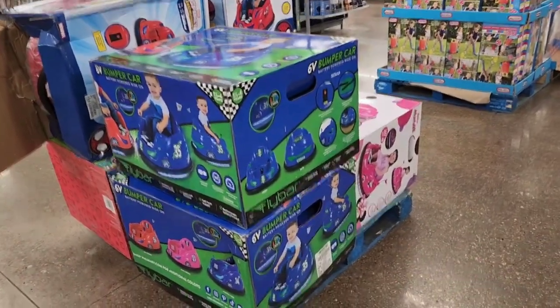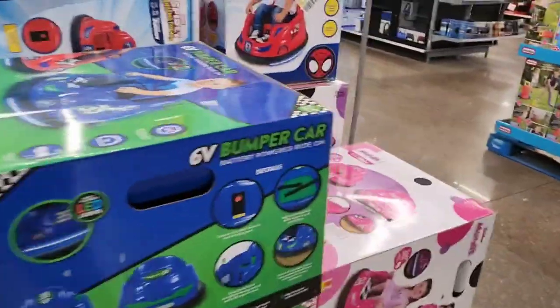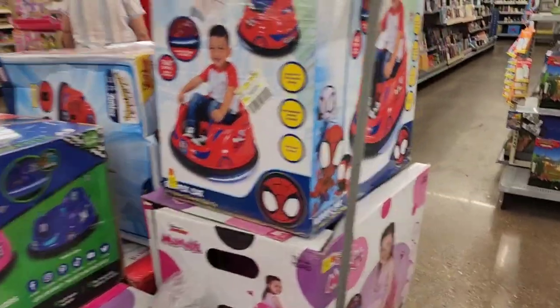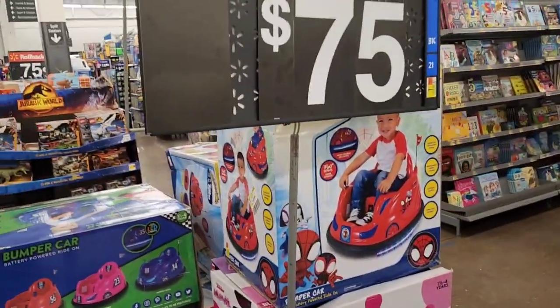These right here are $75. They are bumper cars on clearance — normally $129 and they are on clearance for $75.